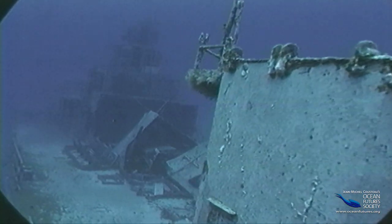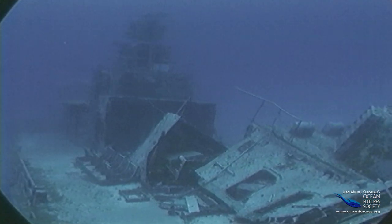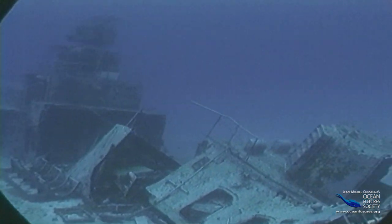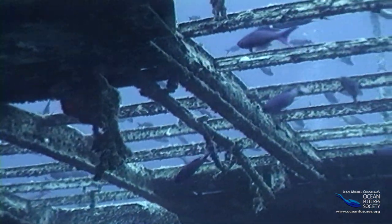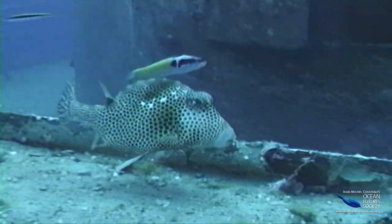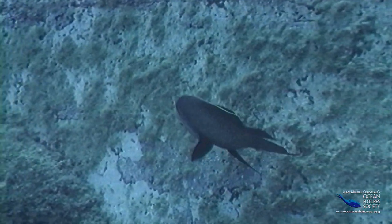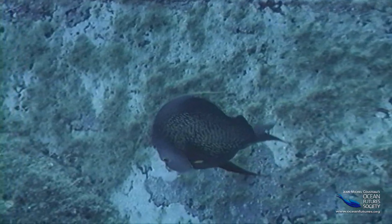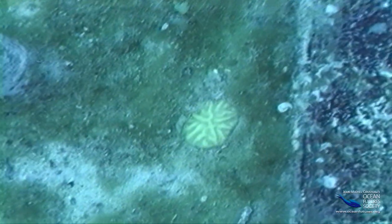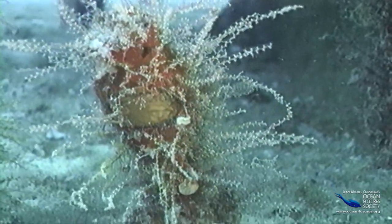At first glance, there doesn't seem to be much life aboard, but closer inspection reveals a new crew. Over 40 different species of swimming and crawling underwater creatures, and countless varieties of attached species like corals, sponges, and algae now man the sunken ship. These tiny corals are the pioneers, getting an early start on transforming the ship into a beautiful coral reef.